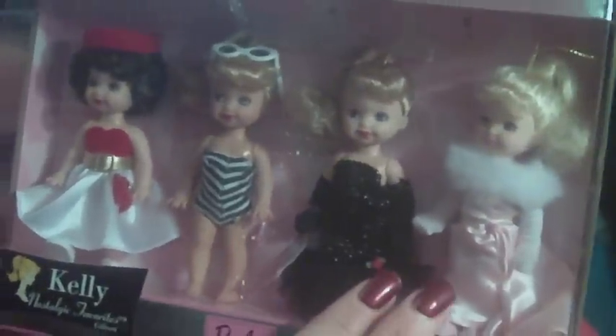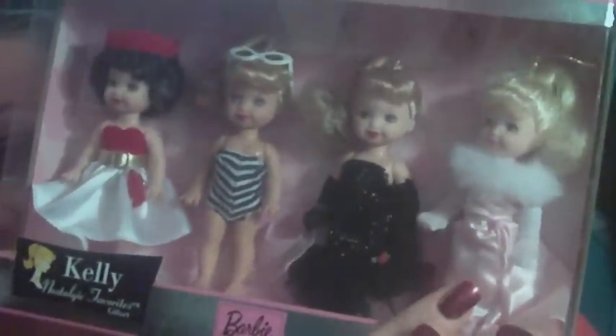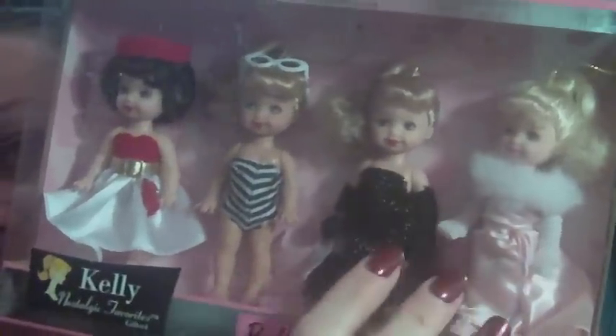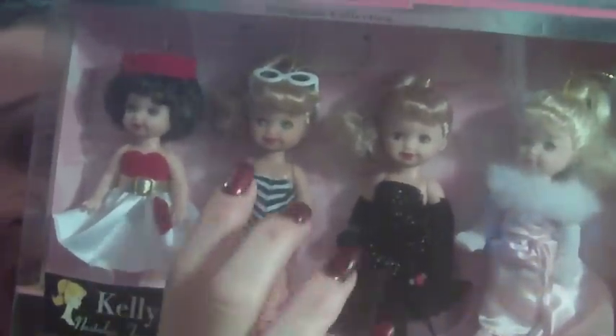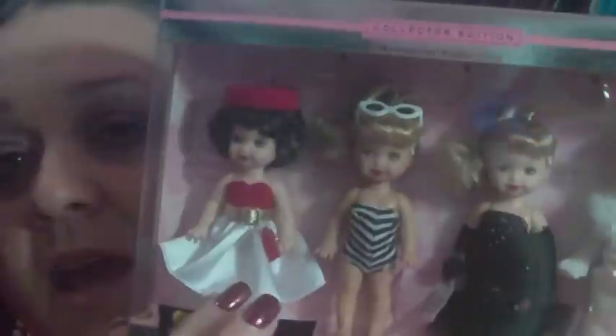I showed you these two outfits with my first one — Solo in the Spotlight and Sophisticated Lady with the little wrap. This one is mimicking the very first Barbie with a little swimsuit on, and she had sunglasses. I cannot for the life of me remember what the name of this outfit is — it's so hard to remember all the names.